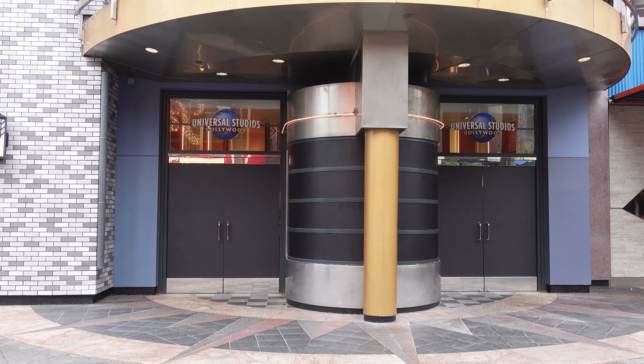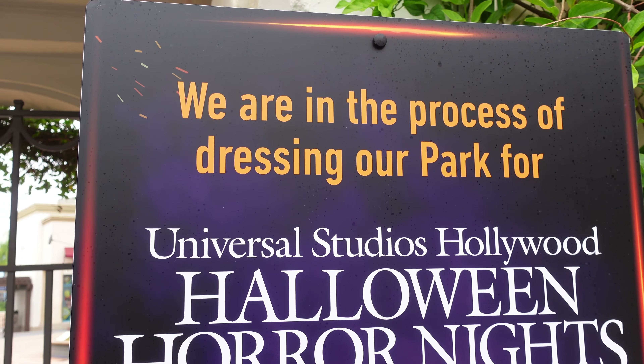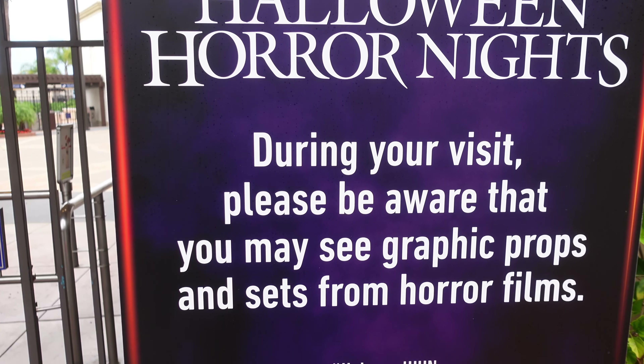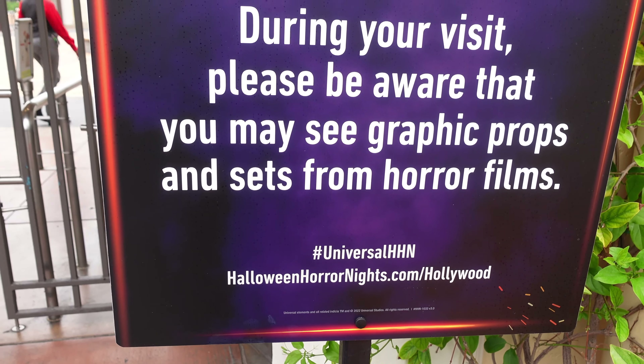I'm really curious why the windows are blacked out. If you guys know, let me know in the comments — hopefully I'll find out soon. That's basically it for CityWalk, now we're going to head to the park. We're about to enter and there's a sign that says they're in the process of dressing the park for Universal Studios Hollywood Halloween Horror Nights, and during your visit you may see graphic props and sets from horror films. I can't wait to see what we're going to see today. After waiting in line for about 10 minutes, we're now inside the park.